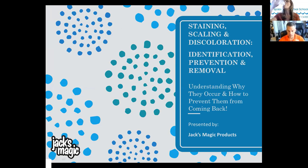Today's presentation covers staining, scaling, and discoloration in swimming pools — including identification, prevention, and removal. Jack's founder always says that all pools at some point will stain: there are those pools that are stained and those that are going to stain. Jack's Magic's removal process is an in-water treatment — no draining needed — and is non-aggressive compared to a drain-and-acid-wash, with longer contact time due to product circulation.